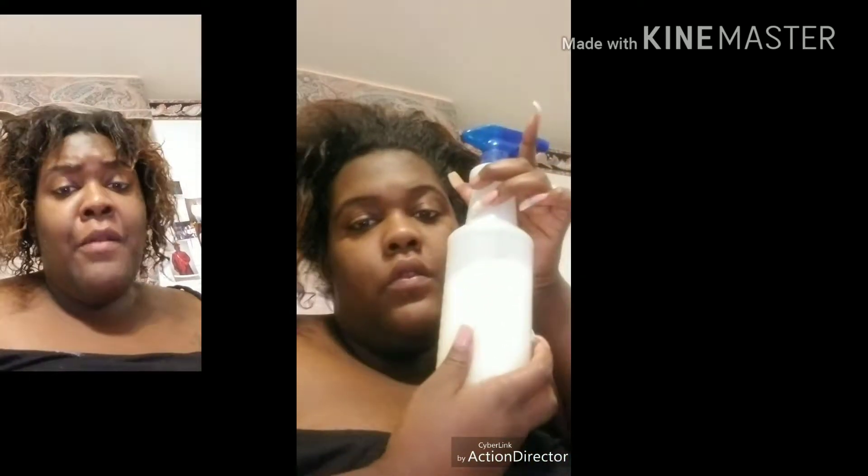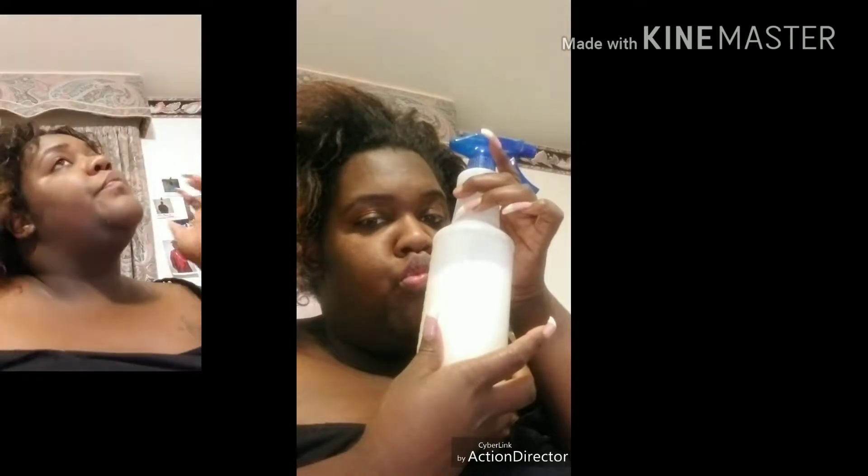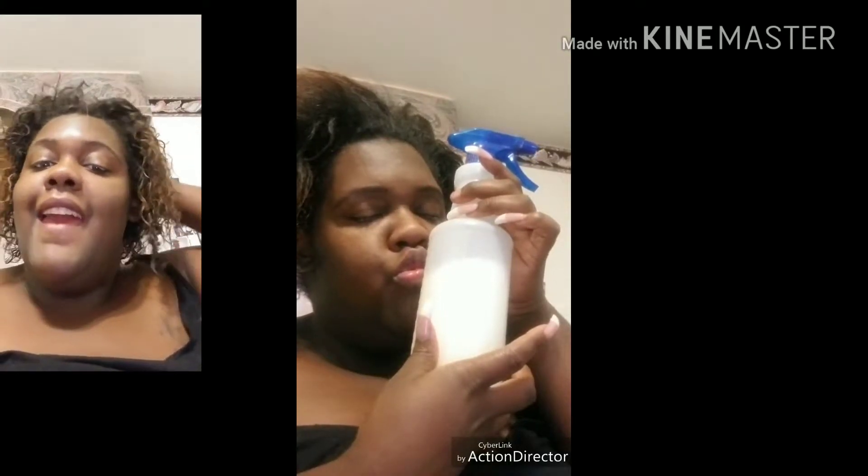As I Am, if you guys don't know, is like this line for us natural-haired girls. And yes, they are a bit pricey, but it's worth it. Don't worry. I'm going to style it up some kind of way, but the point is, I love As I Am and Cantu products.